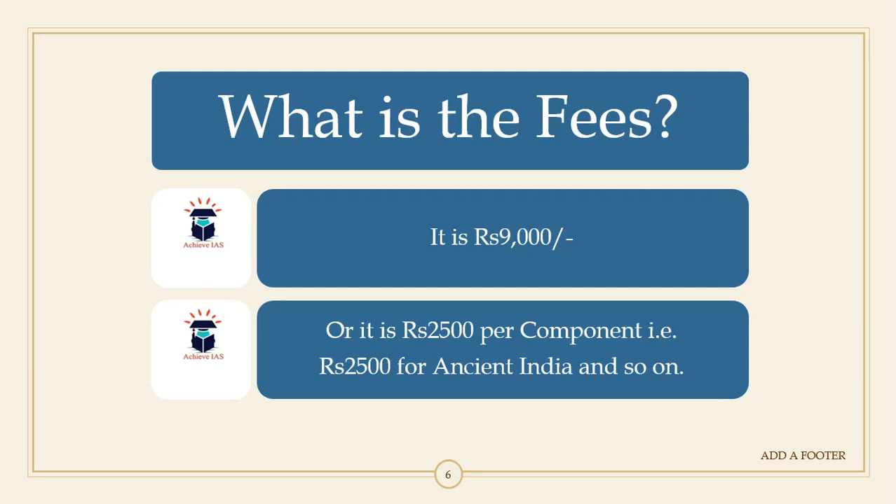On a per-component basis, ancient India is rupees 2,500, medieval India is also 2,500, modern India is 2,500, and the same applies to world history. So you can proceed with the component-wise approach or subscribe to the entire test series in one go.